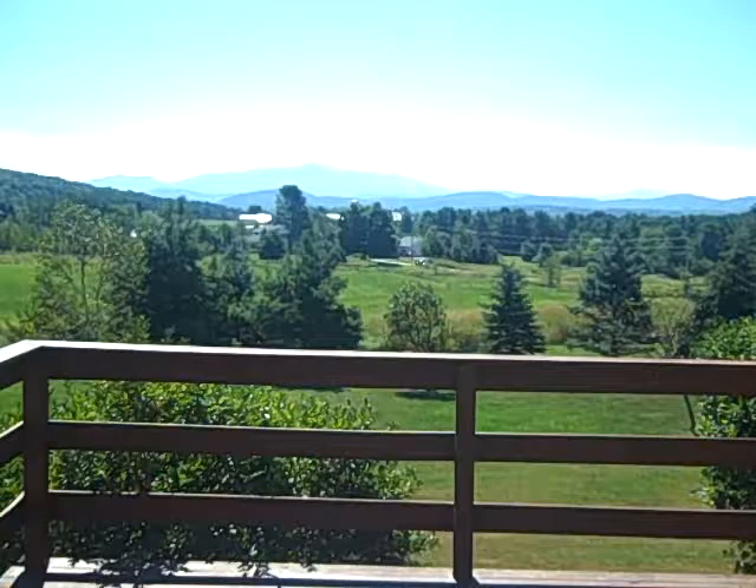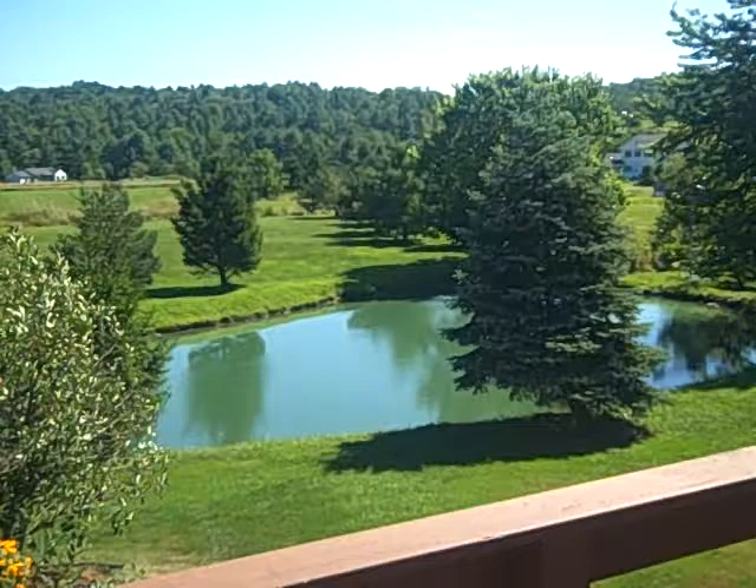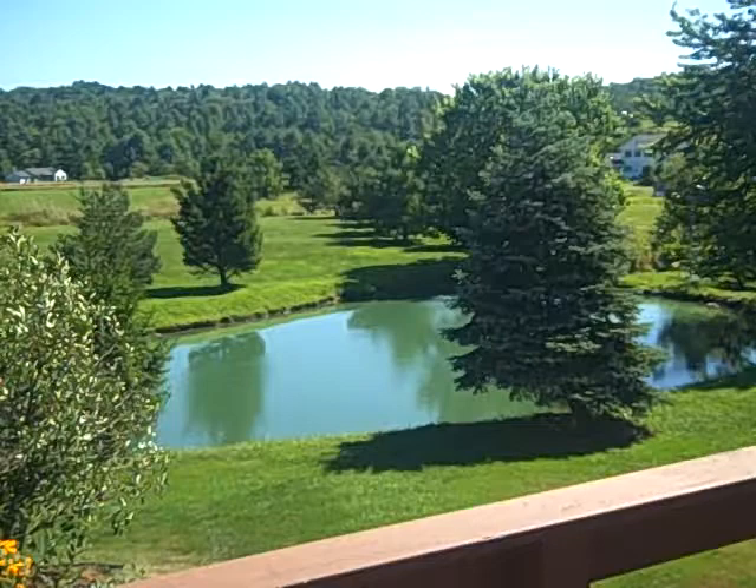Here comes Mount Mansfield into view right now — it's much better in person than it's showing up on camera. One of the most charming parts of this house is this pond right here, which has its own windmill that actually adds a bubbler to the pond.